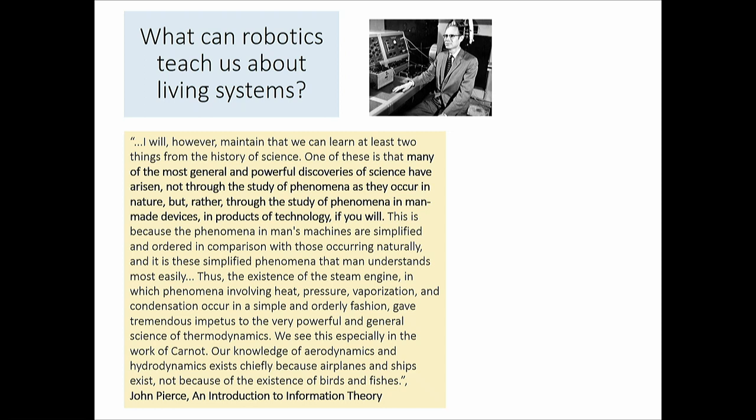Pierce continues: 'Our knowledge of aerodynamics and hydrodynamics exists chiefly because airplanes and ships exist, not because birds and fishes exist.' That was the view in the 1950s. I think it's probably changed — work by Nick and colleagues on flapping flight is actually pushing new hydrodynamics — but that was the idea: technology illuminates biology as much as the reverse.